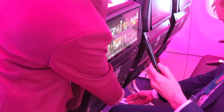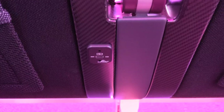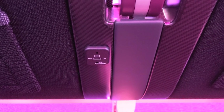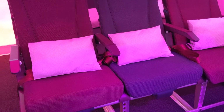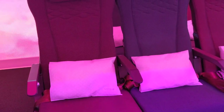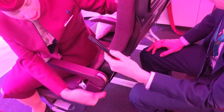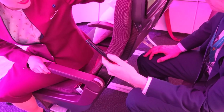The most important thing about the seat is that even if the customer in front of you reclines, when they recline the seat it's just the screen that moves — you still have the same amount of space.